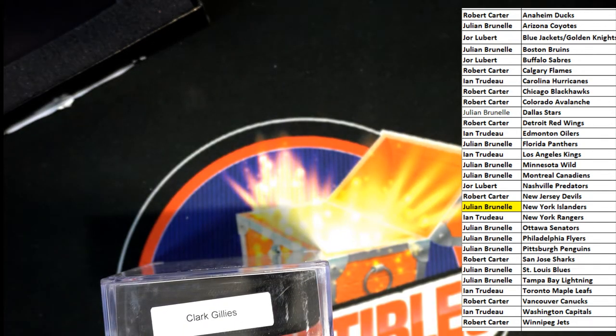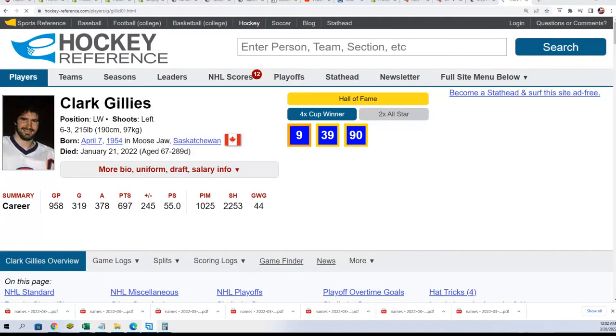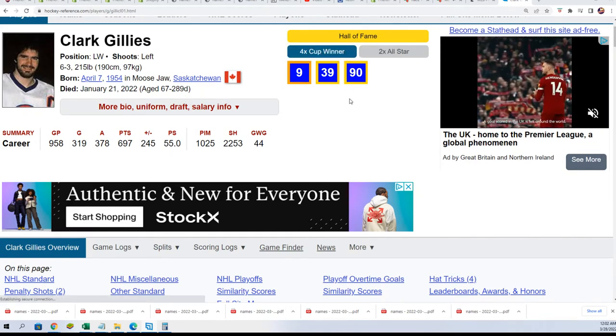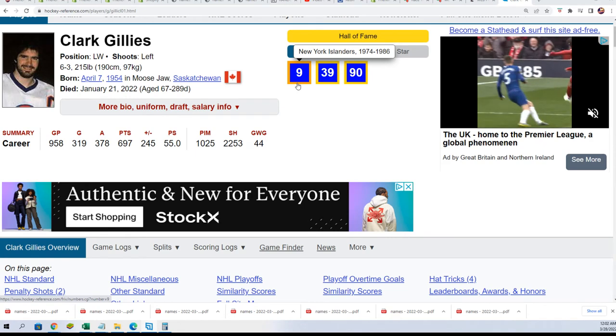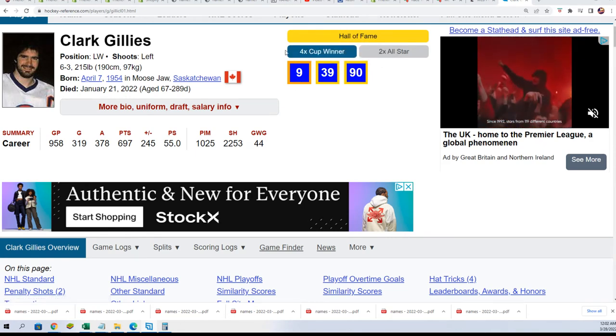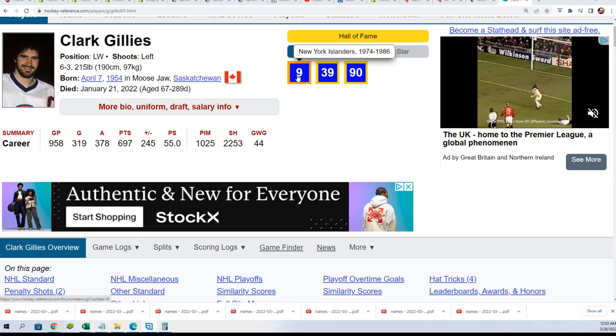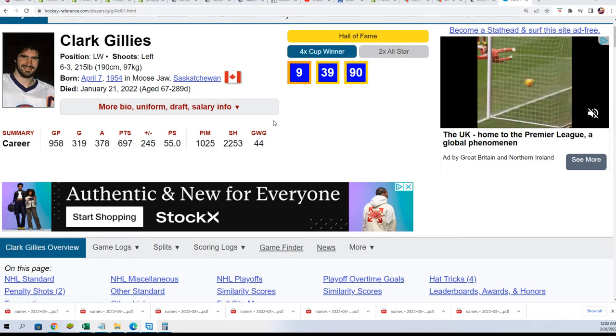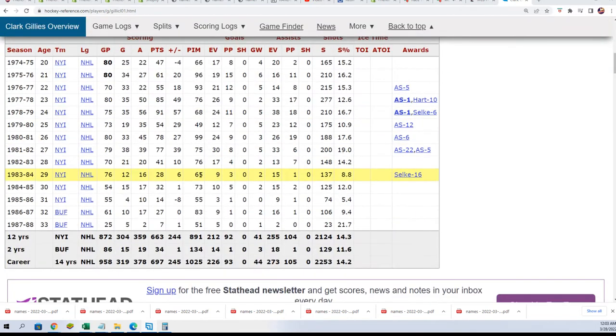Let's take a look at his statistics. From 1975 to 1998 — Hall of Fame, four-time Cup winner, two-time All-Star. You can see he has number nine on this hockey puck. He wore number nine from 1974 to 1986. The hockey puck is inscribed with the number and the Hall of Fame designation as well. What a stat line for the Islanders — wow!